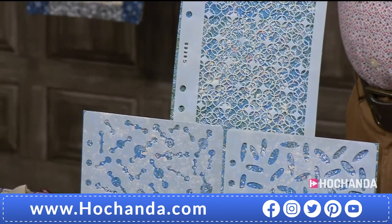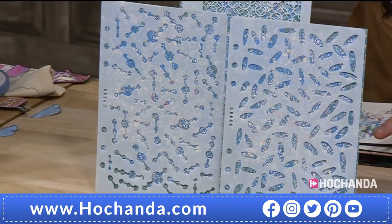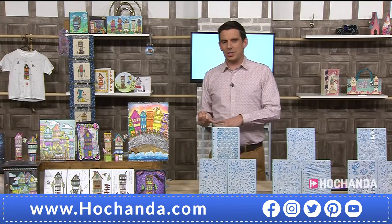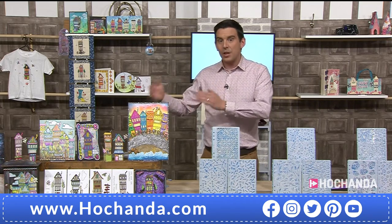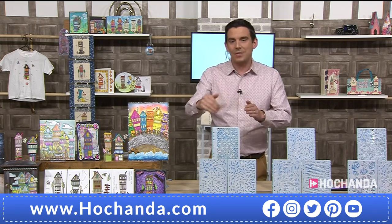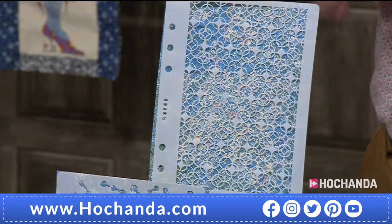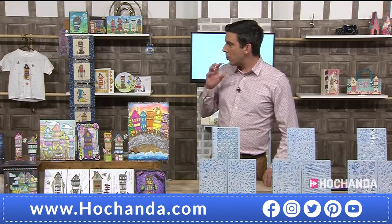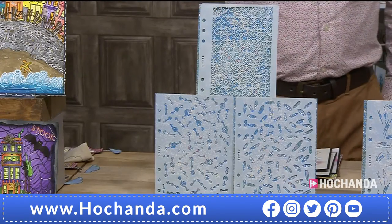A stencil can be so many things. I've learned you can emboss with a stencil. I saw somebody inking with a stencil and using the stencil as an actual stamp — you don't have to stencil through it. This one here — you imagine that with your houses, it would make a beautiful night sky. Basic shapes are what makes everything. So you've got set one, £14.97. Let's move on to set two.